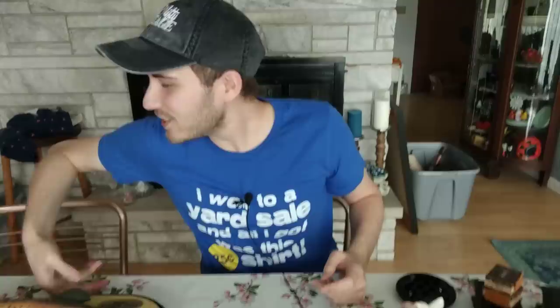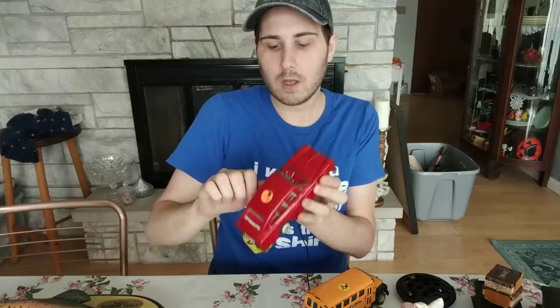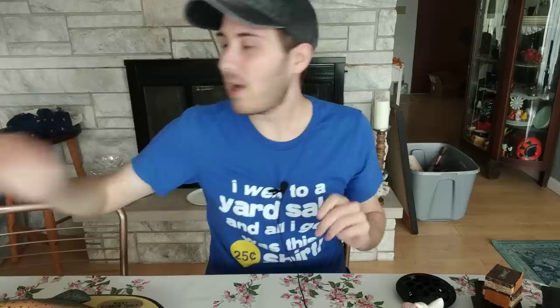I also grabbed at another yard sale two more automobiles. These are older. This is made by Buddy L — it's a Buddy L school bus for $0.75. And this one here is a Volkswagen — it says Volkswagen 1600. You can wind this up with a little tab, but it's overwound and not catching on the gears, so it's just for decoration at this point. I paid $0.50 for this one. I'll double check these online first before I decide to put them in the booth.